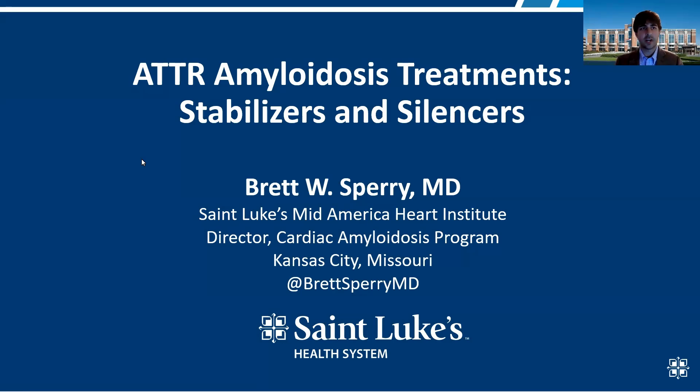Hi, my name is Brett Sperry. I'm a cardiologist at St. Luke's Mid-America Heart Institute in Kansas City, and I'm happy to be here speaking about ATTR amyloidosis treatments, stabilizers, and silencers.